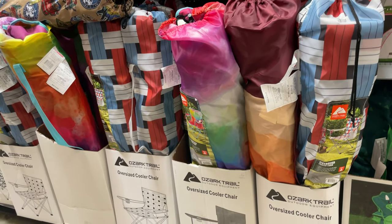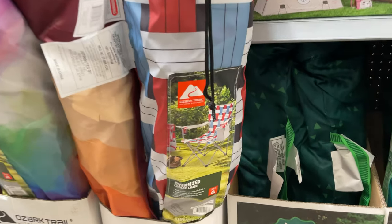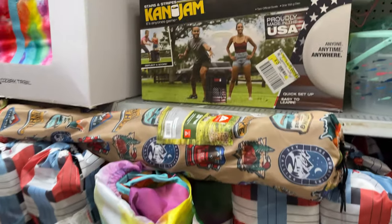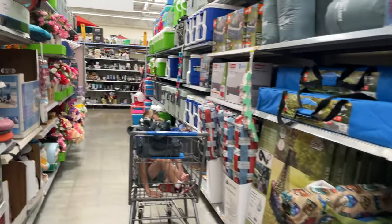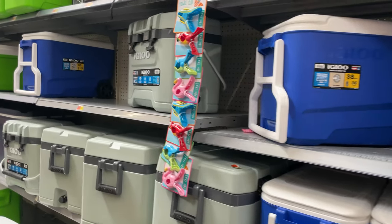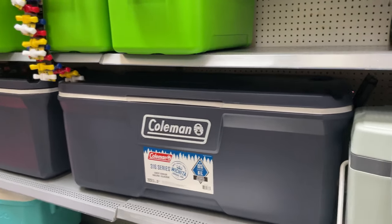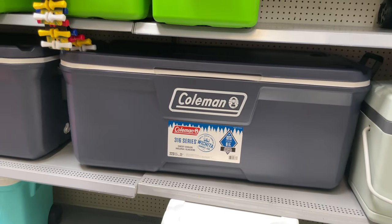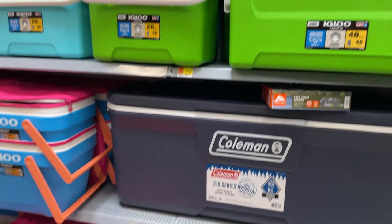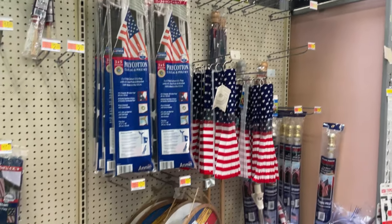The bigger chairs for adults are $25, and there are different colors. For coolers — everybody needs a cooler for their party — they have igloo coolers for $59. There are also some huge coolers I've never seen that big. The smaller ones are $23, and they have bright ones for the beach.